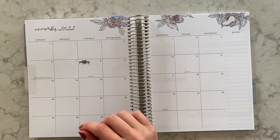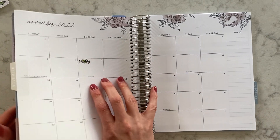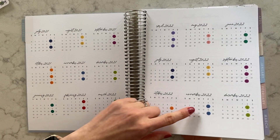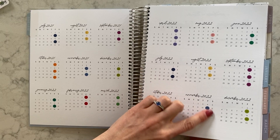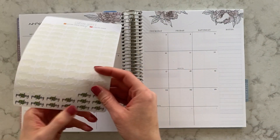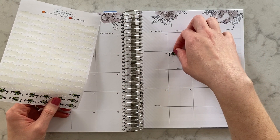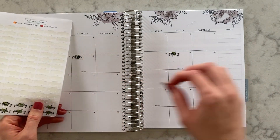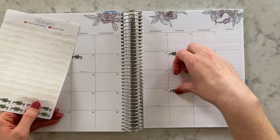My husband's paydays are the 11th and the 25th. I have that up here — November 11 and 25. These are little transparent clear dot stickers so I can see the dates but they still clearly mark what days we get paid. So those are all of our paydays for the month.